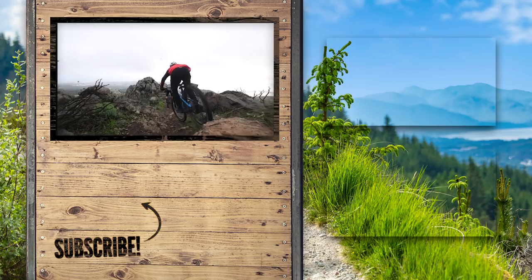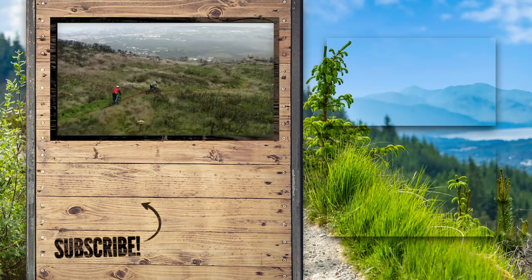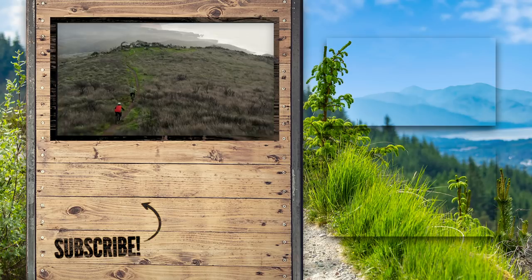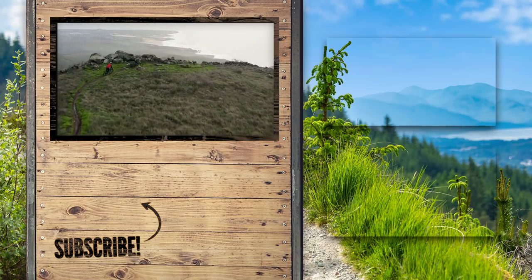Do you think there's anything more confusing in mountain biking? Did we miss any key and obvious things? Let us know in the comments down below, and make sure to check out our other videos about all the things we spoke about today, and of course GMBN Tech, where they go super in-depth on some of these things.